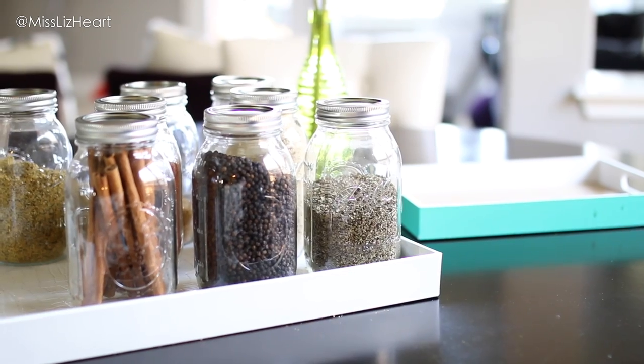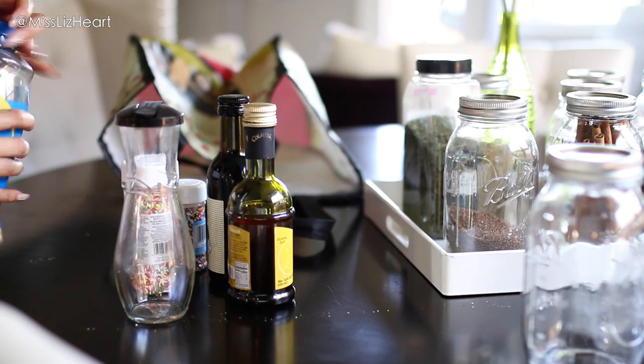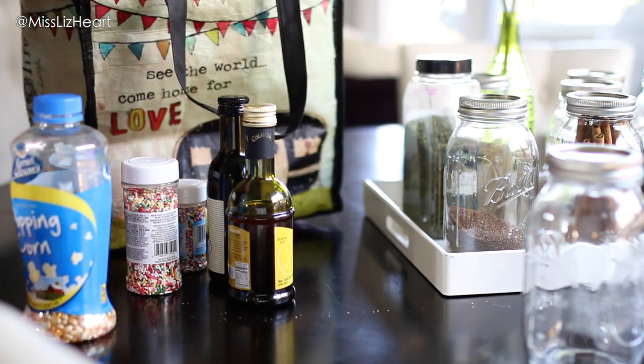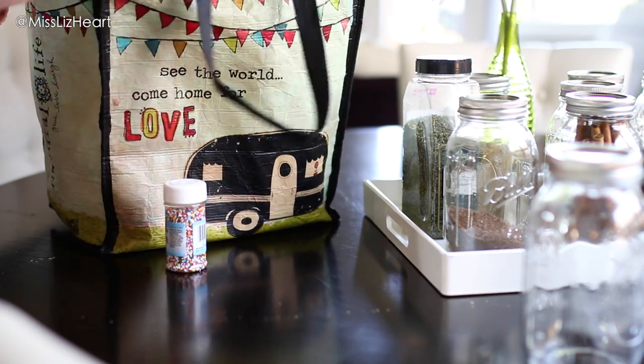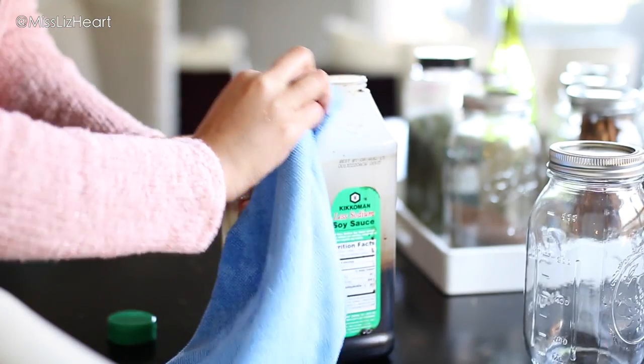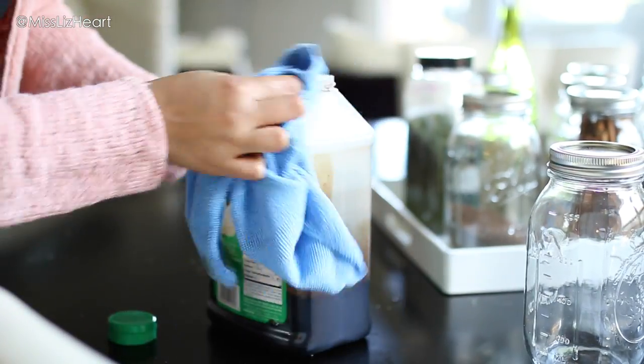While I was doing that, I took the opportunity to get rid of any spices I wasn't using. All of these I tried one time — I'm not even exaggerating — and I just either didn't care for them or my husband didn't. So I'm passing these on. I also went ahead and wiped down all the containers that were sticky or dirty, because a lot of these liquidy containers tend to leak.